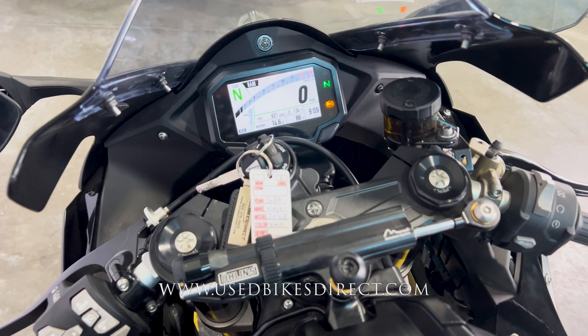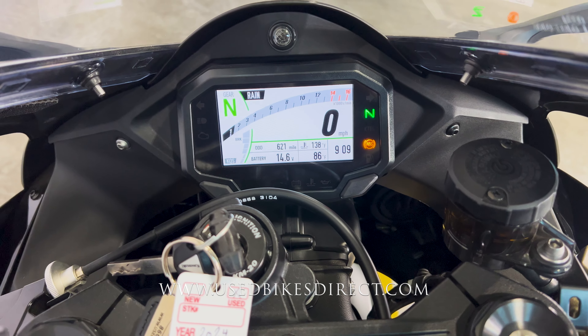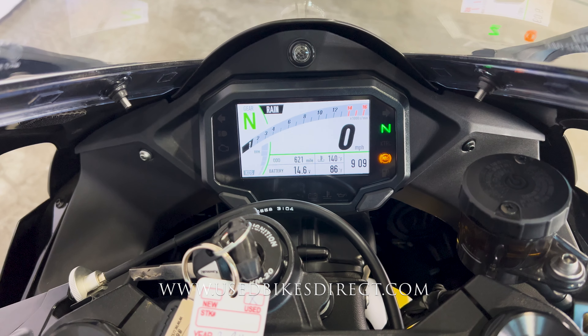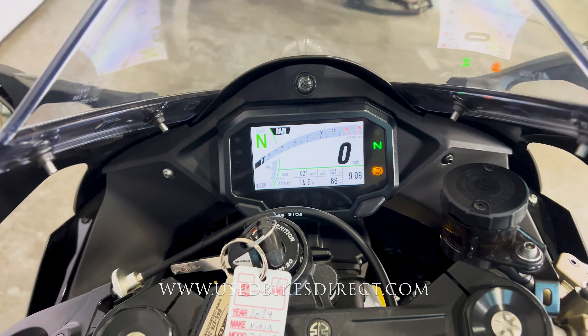Climbing up top, we'll take a look at the controls and display, and then we'll give her a quick listen. Starting off with the display first, it's a full-digital, full-color screen, keeping track of everything for you — speedometer, tach, gear indicator, ride mode indicator, and of course the odometer right there in the center: 621.